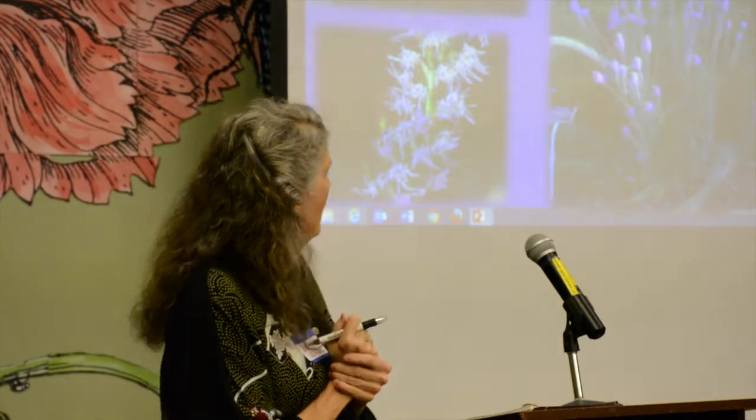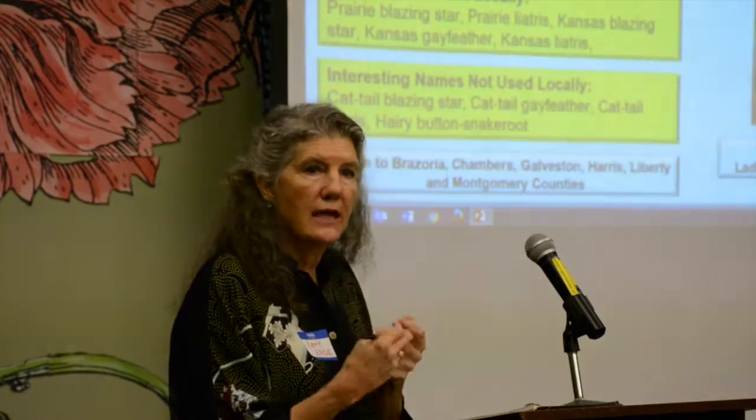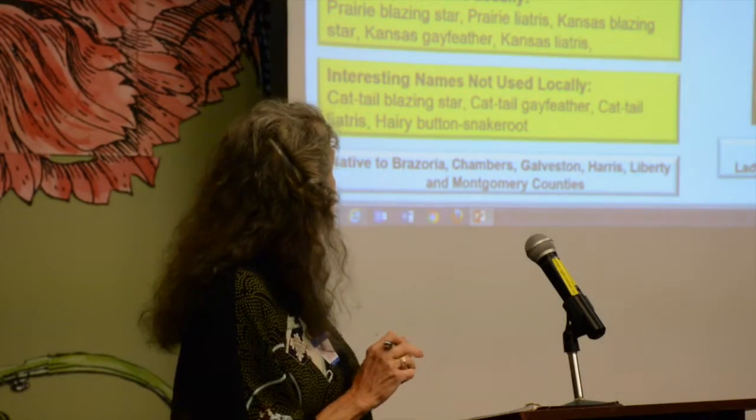In our area pycnostachia is typically found in clay-like soil, but it also grows in sandy soil, and this one will take the most moisture — if you have a wet area, you're apt to do well with pycnostachia. All the liatris are used by butterflies, bees, and nectar-seeking wasps, and you'll find spiders around them because of the other insects. It's really a plant that attracts a lot of insects.